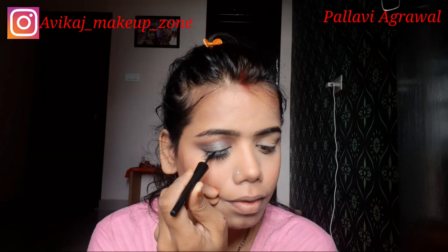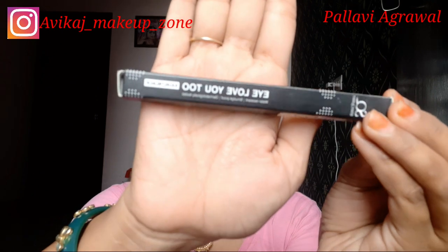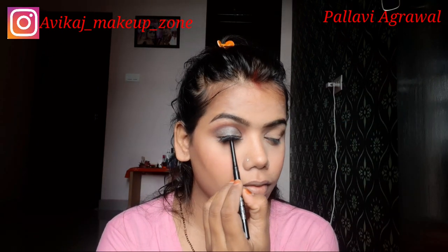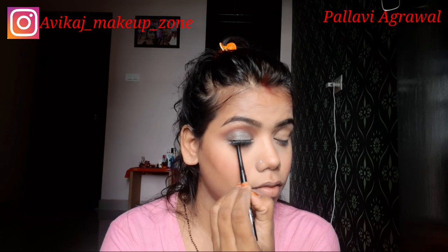Then I applied my false lashes. I have not applied eyeliner yet, but I will hide the lash band with liner. I am applying liner to hide the band. Then I mix a grey shade and black shade and apply it to my lower lash line. I also have a pink shade applied. Then I used the 'I Love You Too' kajal — I put it on the upper waterline and lower waterline tight line.